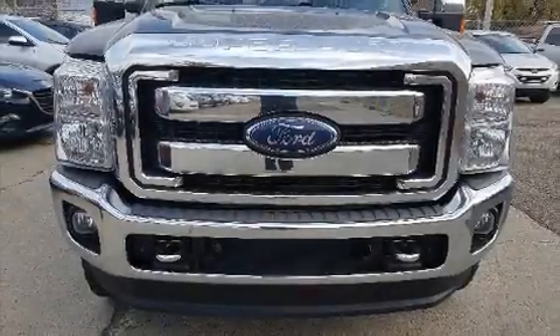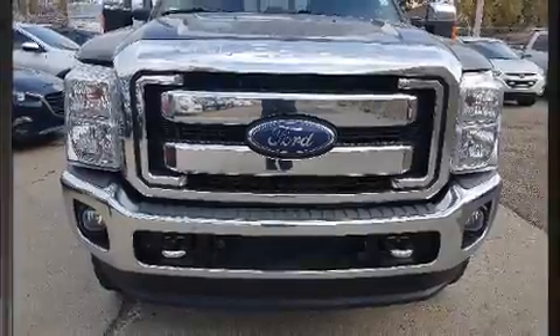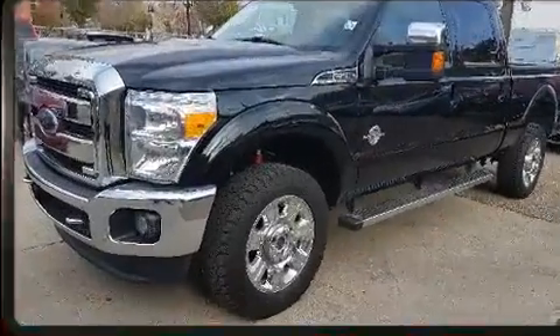Here's a great deal on a 2016 Ford F-350. It features an automatic transmission, four-wheel drive, and a powerful eight-cylinder engine.